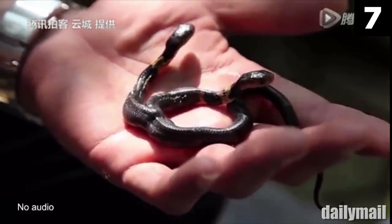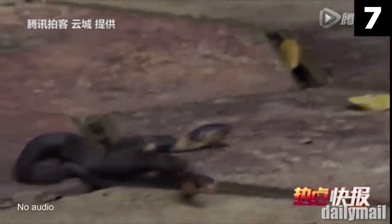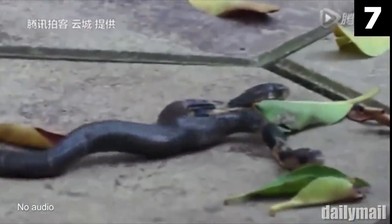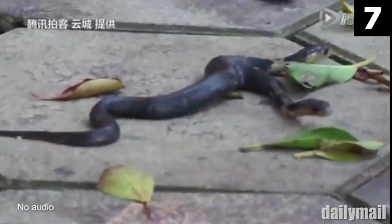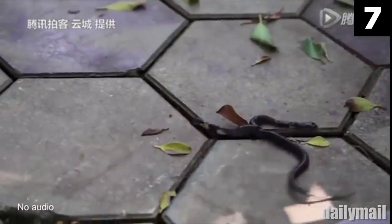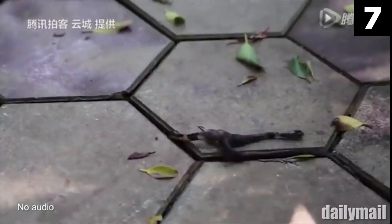As I watched this small specimen slither around the palm of the zookeeper's hand, I can't help but wonder if a twin-headed cobra has ever successfully managed to reach full size. One could only imagine what a terrifying sight a full-grown, two-headed cobra snake would be in the wild.